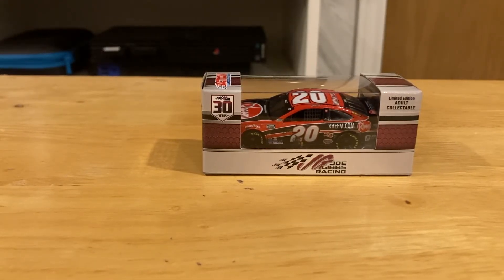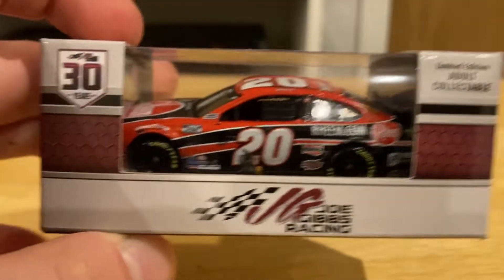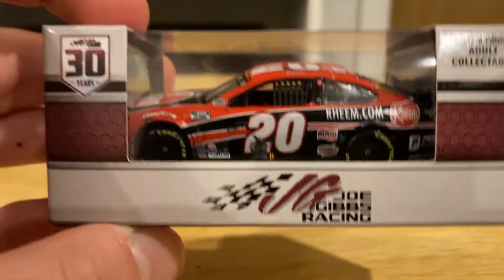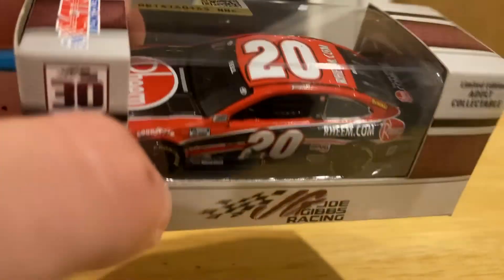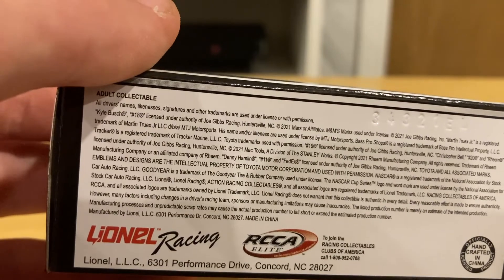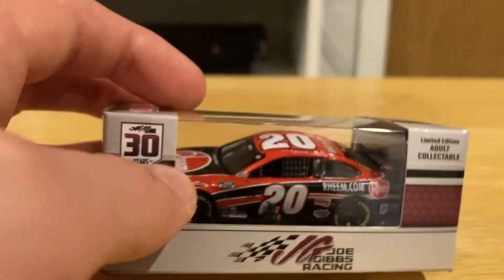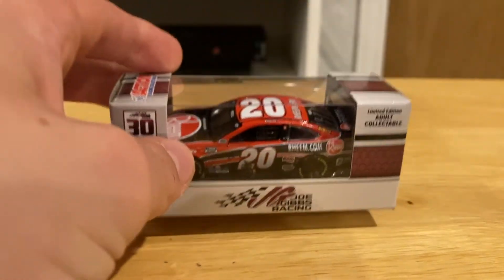The last one we're reviewing today is the number 20 of Christopher Bell. This one is another limited edition adult collectible with the Joe Gibbs Racing logo, an Action Racing car with the official licensed product seal. It's not for under 36 months, but it's an adult collectible. Let's take it out of the box.